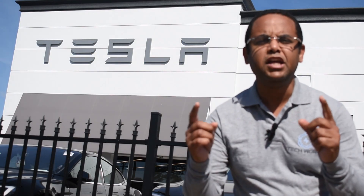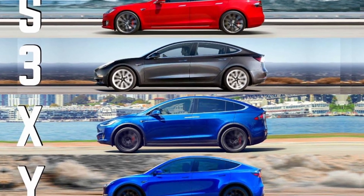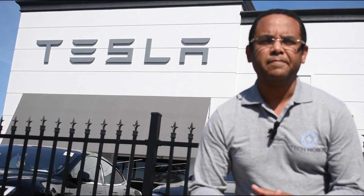Tesla is one of the most important electric vehicle manufacturers in the world. They have shocked the automobile industry with their electric vehicles, and in November 2019, Tesla presented the all-electric pickup truck, the Cybertruck.